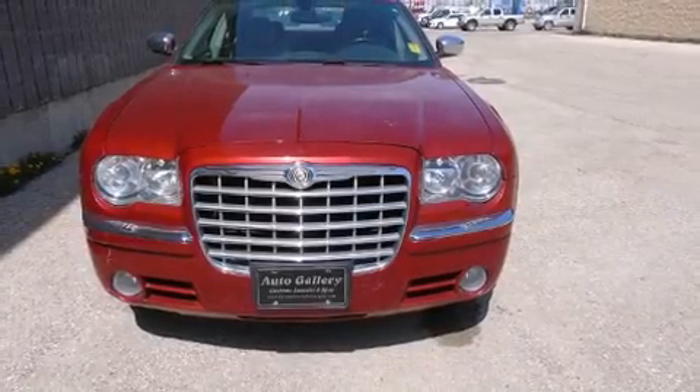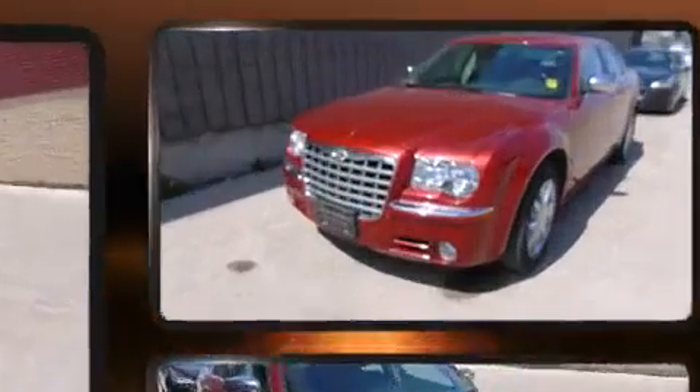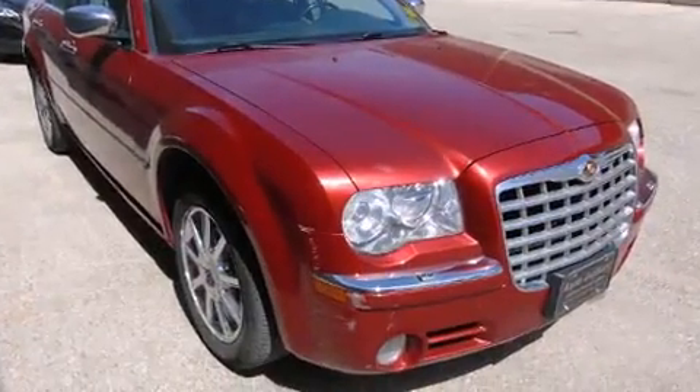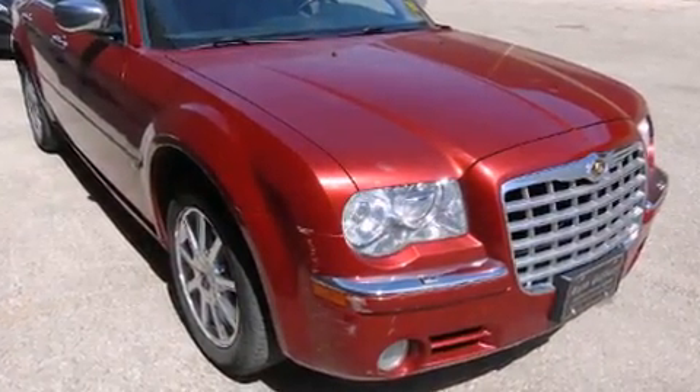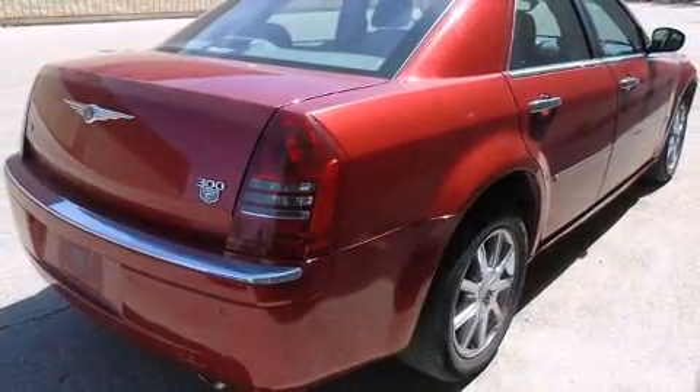Take command of the road in the 2007 Chrysler 300 C. It features all-wheel drive versatility, an automatic transmission, and a powerful eight-cylinder engine. Top features include heated front seats, a built-in garage door transmitter, a trip computer, and power door mirrors.